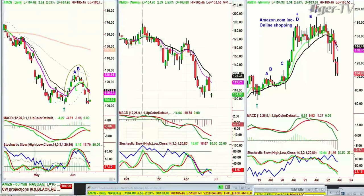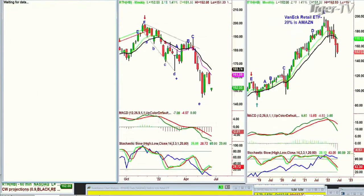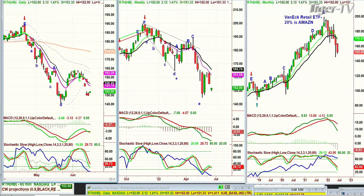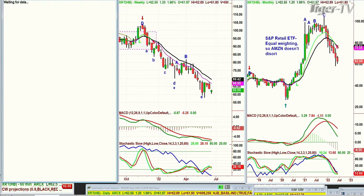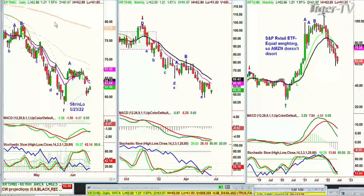I like to use things as stepping stones to a thought process interlocked into all the market, not just a particular favorite area. The RTH, the VanEck Retail ETF - which has 20% Amazon - didn't take out the left side low, doesn't look too great in daily, weekly, or monthly chart. And the XRT, that's the S&P Retail ETF with equal-weighted Amazon - it's pretty much the same chart but that weekly chart is a lot weaker. The monthly chart is at a peak C, just sitting there. I don't know if that's going to get to a D at any point, not for quite a while.